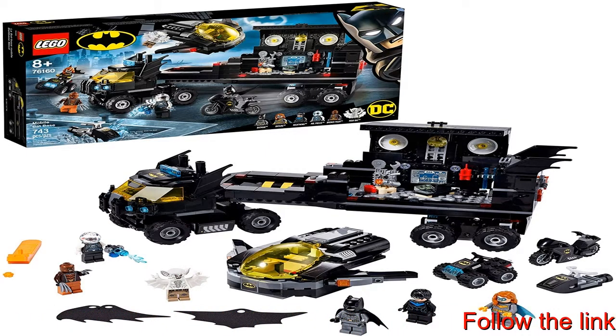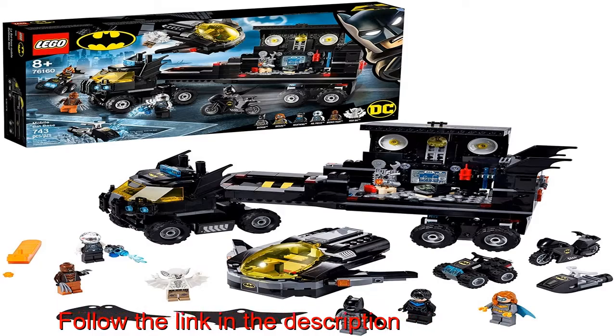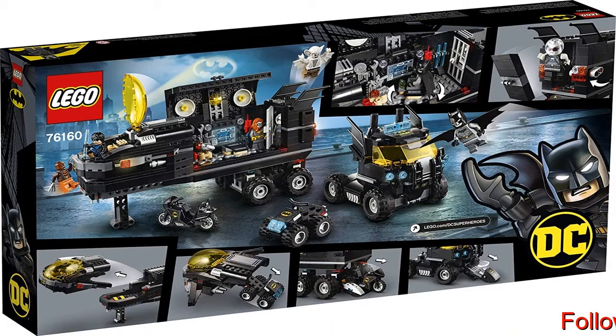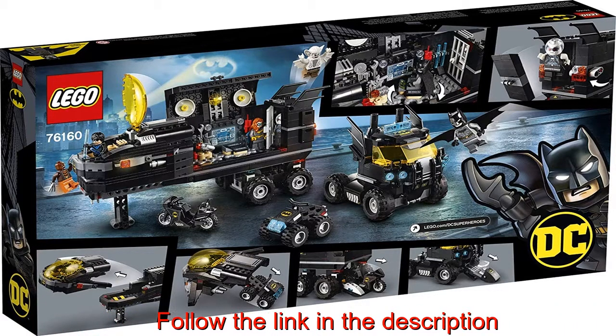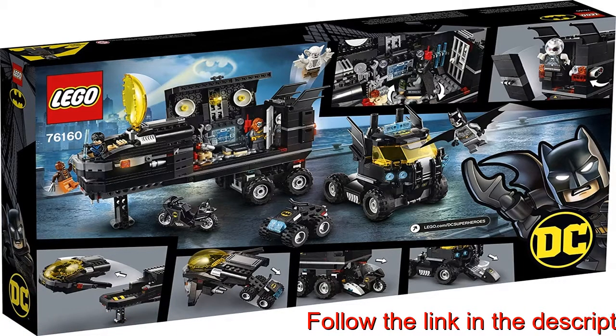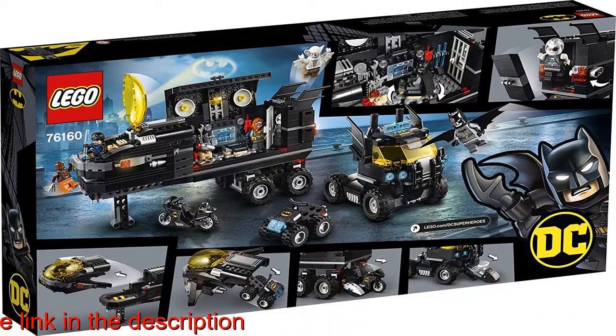With so much to discover, the possibilities for independent imaginative play are endless. It's not just Batman movie fans who'll be thrilled to receive this mobile Batcave building toy as a birthday gift — it's a great build-your-own truck playset for all children aged six and up who enjoy imaginative play.